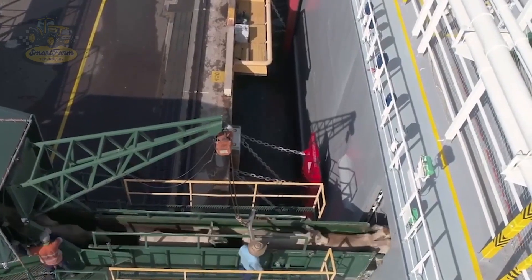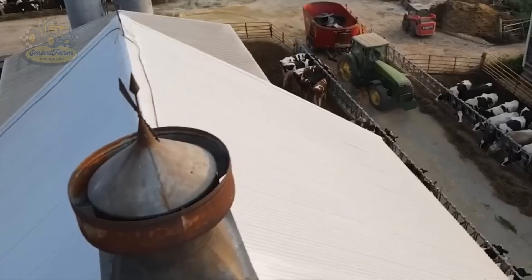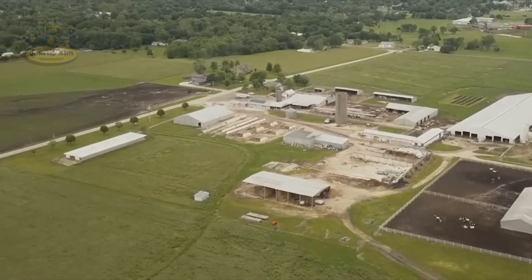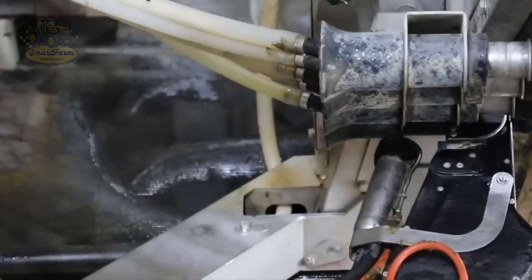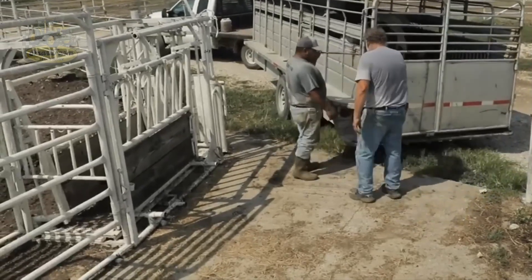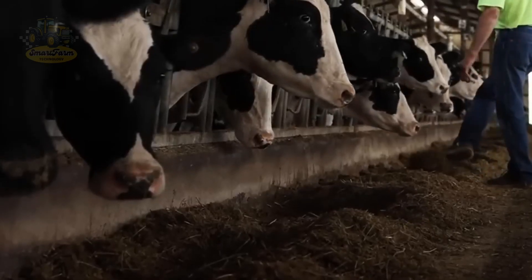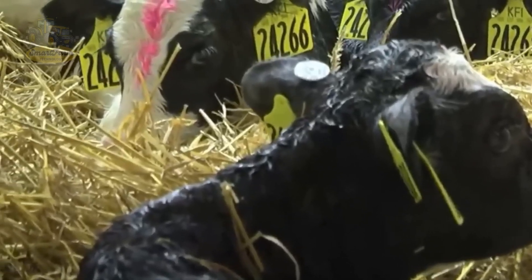And it's not just about scale. American beef is renowned for its quality. With meticulous care and modern farming techniques, each cow is closely monitored to ensure optimal health and growth. Beef produced here is not only tender, but also incredibly fresh, with a rich, irresistible flavor.